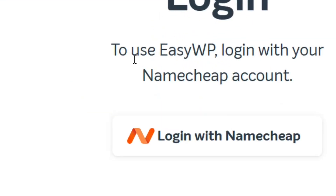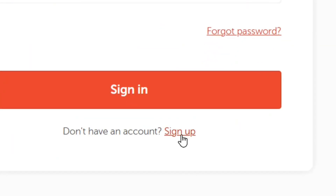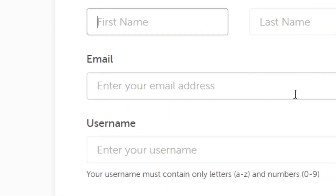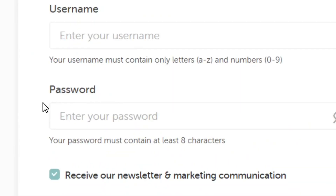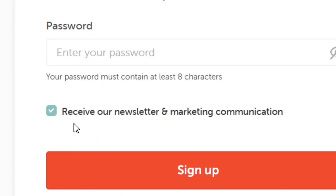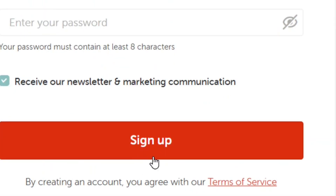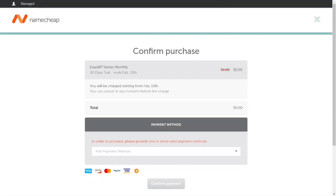Click 'try for free' and create an account by clicking 'login with Namecheap'. Then click 'sign up', enter your first name, last name, email address, choose a username, and provide a strong password. Check the box to receive deals from them, then click 'sign up'. After that, confirm your free purchase — as mentioned, it is totally free for 30 days and you can cancel any time.